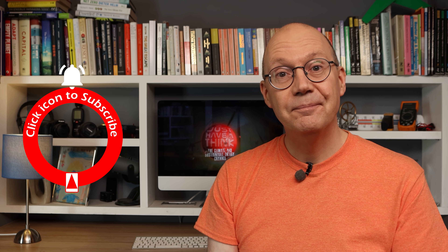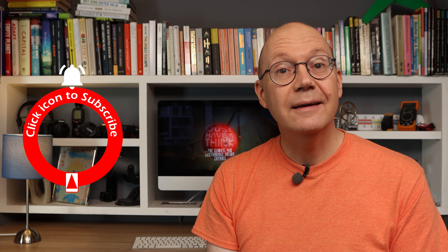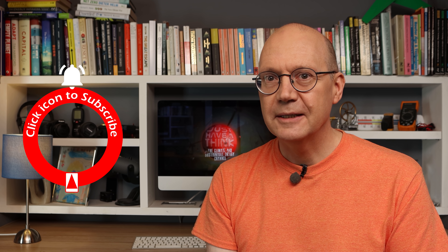Dead easy to subscribe — you just need to click down there or on that icon there. As always, thanks very much for watching, have a great week, and remember to just have a think. See you next week.